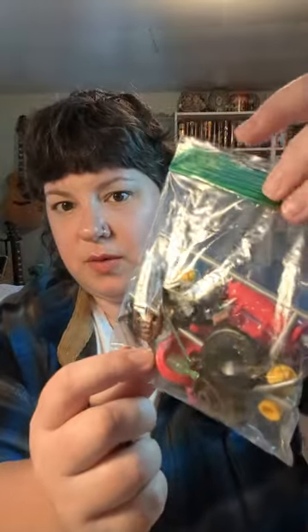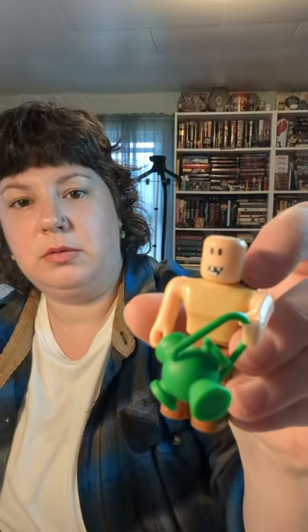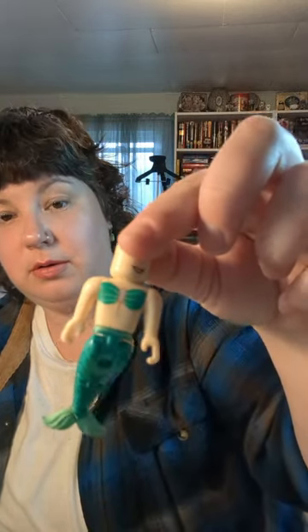So this is the rest of what's in here — just miscellaneous little figures. Sometimes with these we might sell them as a lot; other times if we can't figure out what they are we'll just end up chucking them. But those little figures could be fun. There's what might be a Green Lantern, and a mermaid — we went to see The Little Mermaid movie and our toddler loved it. They also had some little connector pieces in here.